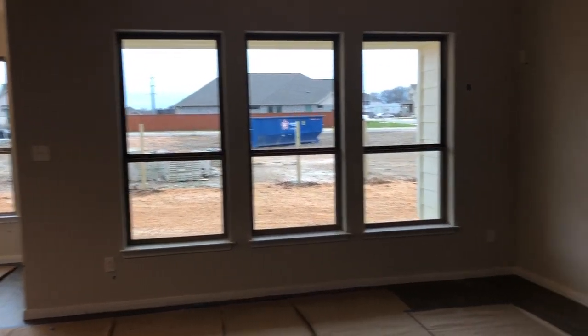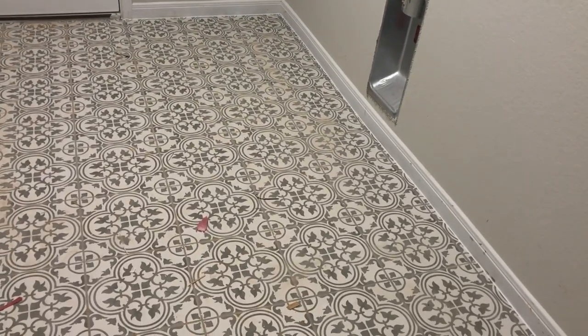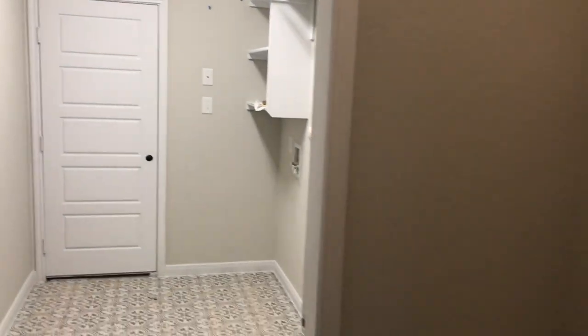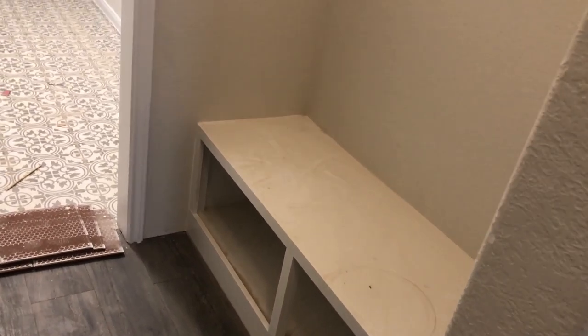Let's head downstairs and check out that owner's suite. We're back downstairs and they've got back to the tall doors — love it. Right outside the owner's suite is the entrance to the garage, so you come right through the laundry room. Beautiful floors in there. They've got a rack, and then a little mud room space — a great place to sit down, take your shoes off, and tuck your other shoes away.